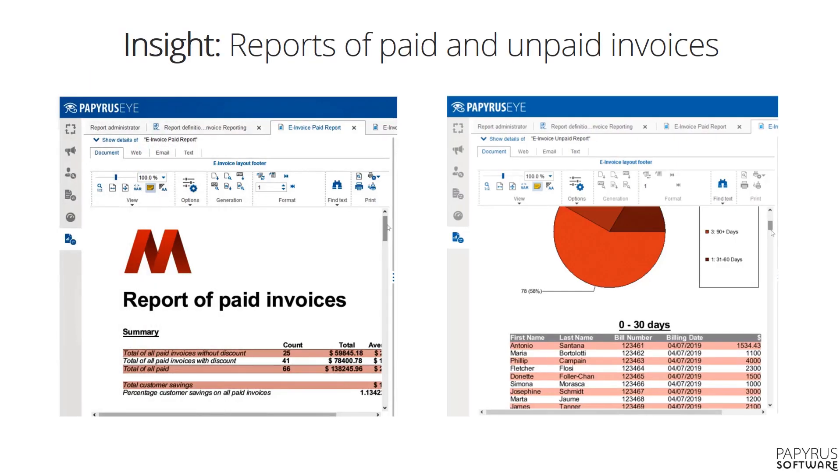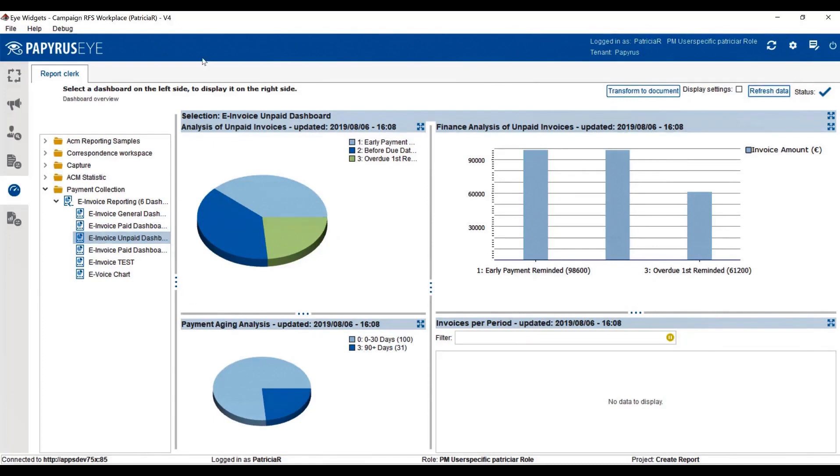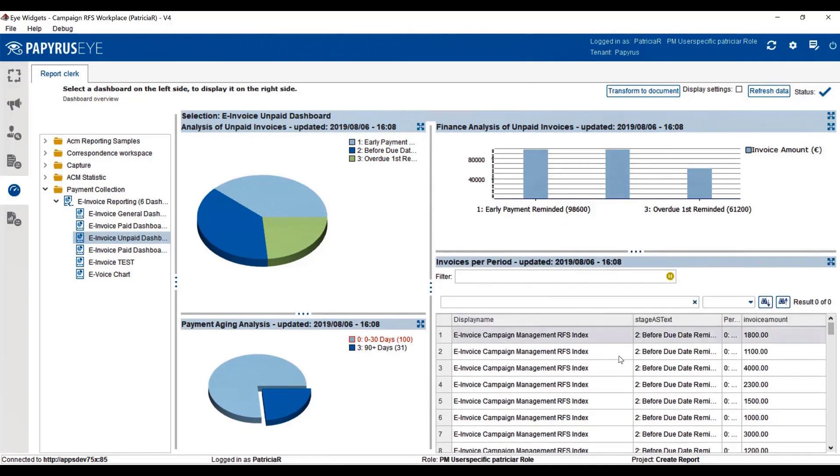Papyrus reporting allows the business user to collect all process and invoice-related data and use this to build reports using the business designer for reporting. Papyrus reporting supports the user with the creation of its own interactive dashboards that can be used for further analysis — the so-called slicing and dicing. All the data can be exported to third-party analytics tools. Here is a short impression of how a business user would navigate within the dashboards. By clicking a chart, the underlying data is immediately queried and shown. It is possible to open and view the invoice as PDF.